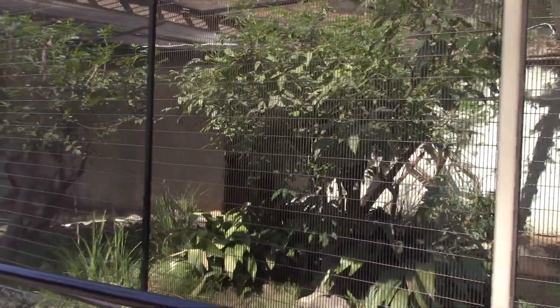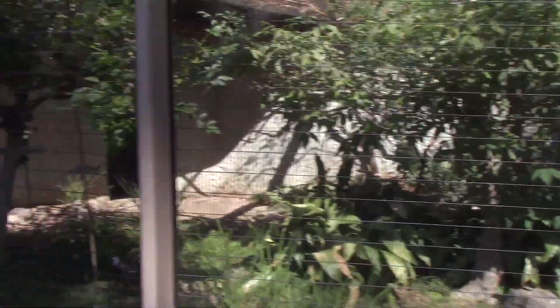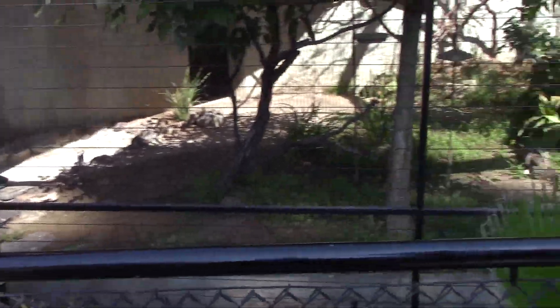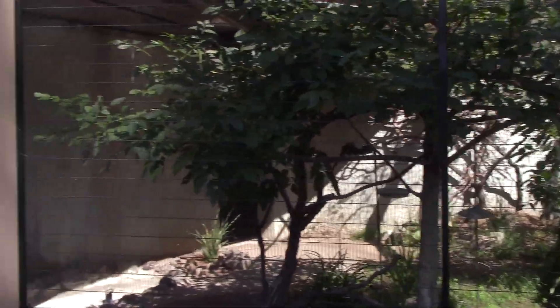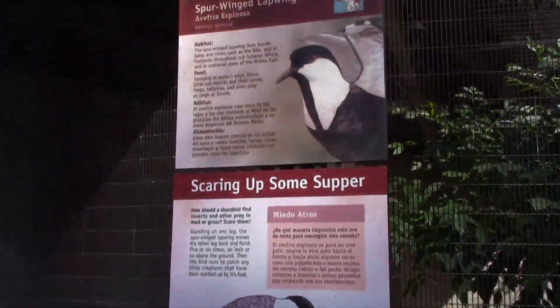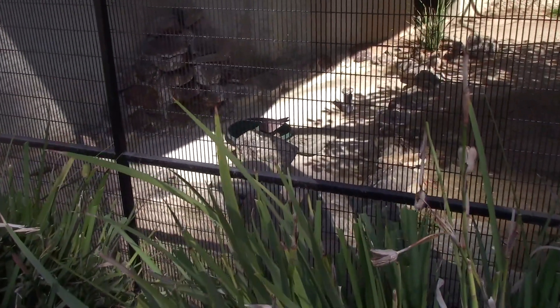Here we have the bird cages with the lapwing and the mousebird. There's the mousebird right here, and the lapwing right there. The lapwing is actually right there in the food bowl.